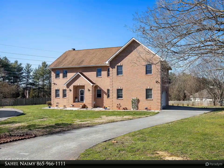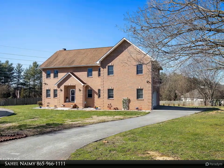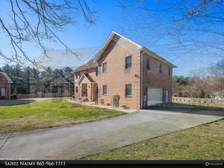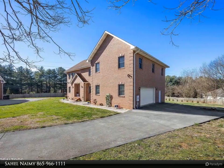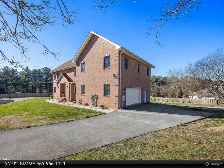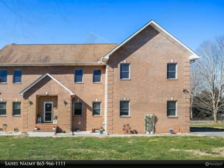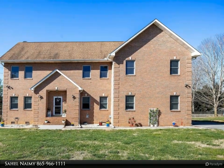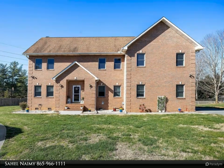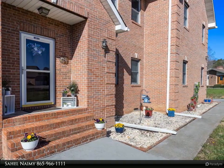This Wallace Real Estate property video is presented by Sahil Naimi. Open house Saturday 2 to 4 p.m. This classic all-brick home is a gem nestled in the sought-after Eagle Glenn subdivision of West Knoxville, close to Lake Loudon, Concord Park, hiking trails, golf courses, and even a dog park, making it an ideal spot for active living.